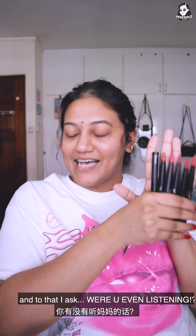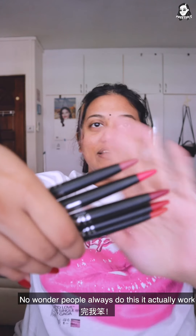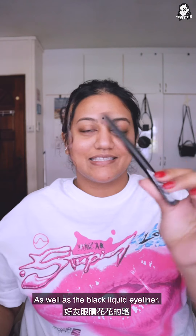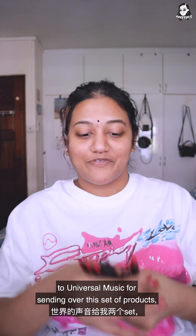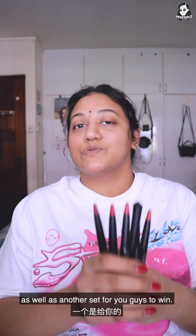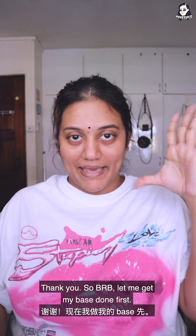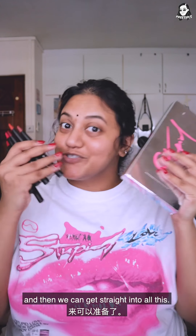In this set there are five Gaga lip crayons as well as the black liquid eyeliner. Before I try using all these products, I want to say shout out to Universal Music for sending over this set of products as well as another set for you guys to win, and also shout out to my friend Jayden for sending me this Stupid Love palette — it was sold out and he got it on Amazon. So BRB, let me get my base done first so I can make this canvas a bit more workable and then we can get straight into all of this.